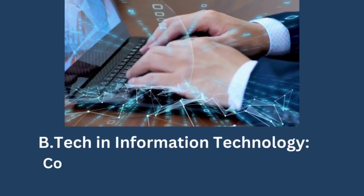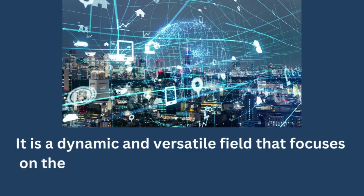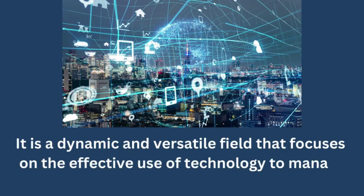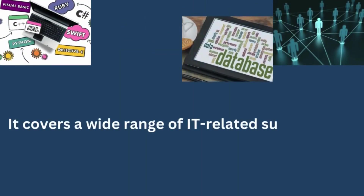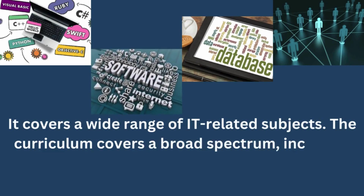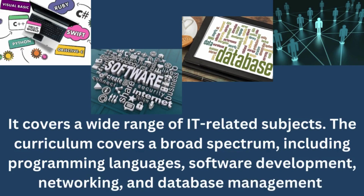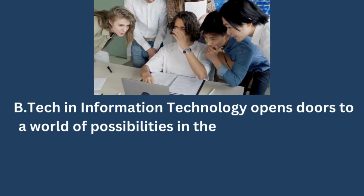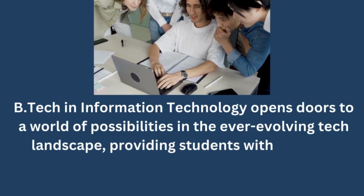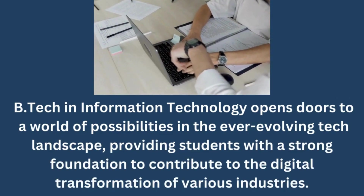BTECH in Information Technology. Coming in at a strong second place is BTECH in Information Technology. It is a dynamic and versatile field that focuses on the effective use of technology to manage and process information. The curriculum covers a broad spectrum, including programming languages, software development, networking, and database management. BTECH in Information Technology opens doors to a world of possibilities in the ever-evolving tech landscape, providing students with a strong foundation to contribute to the digital transformation of various industries.